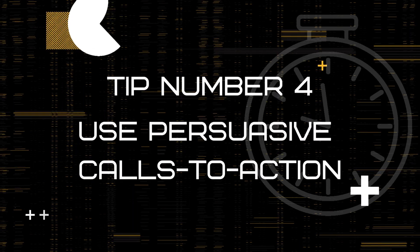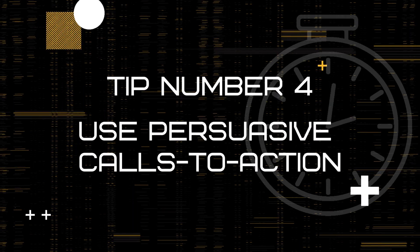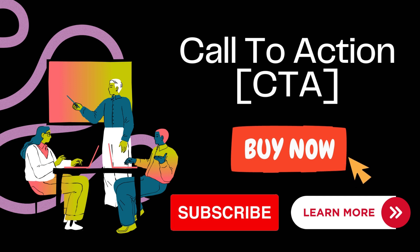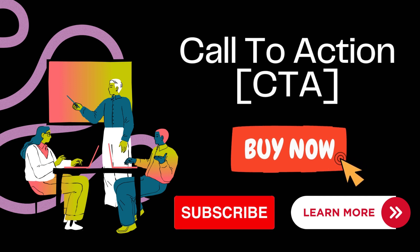Tip 4: Use persuasive calls to action. The fourth way to increase your website conversions is to use persuasive calls to action. A call to action, or CTA, is a button or link that encourages your visitors to take a specific action, such as buy now, subscribe, or learn more. Use clear and specific language, create urgency, and offer incentives to make your CTAs more effective.